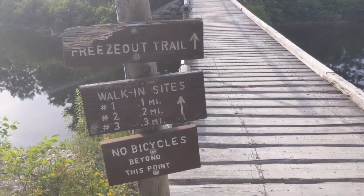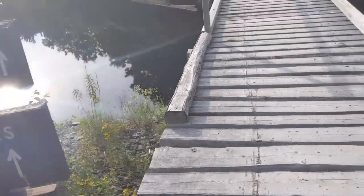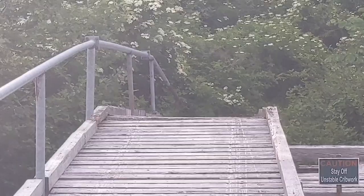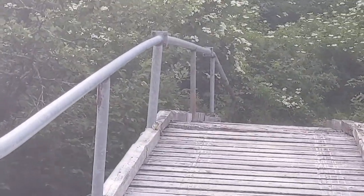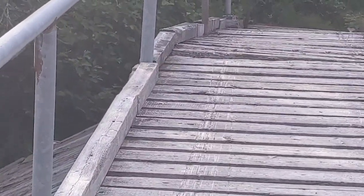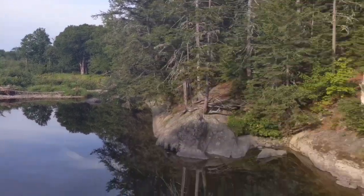It leads out to the freeze-out trail campsites one through three. See that little guy? Isn't that pretty? That's just incredible.